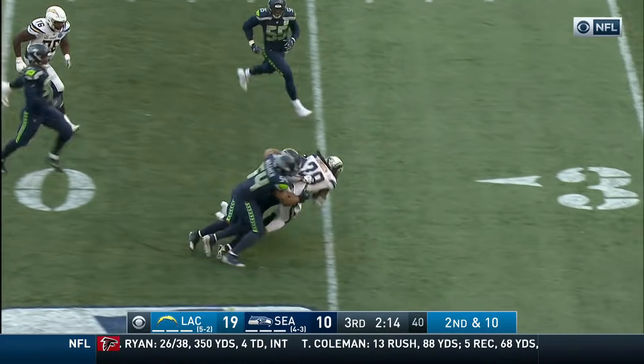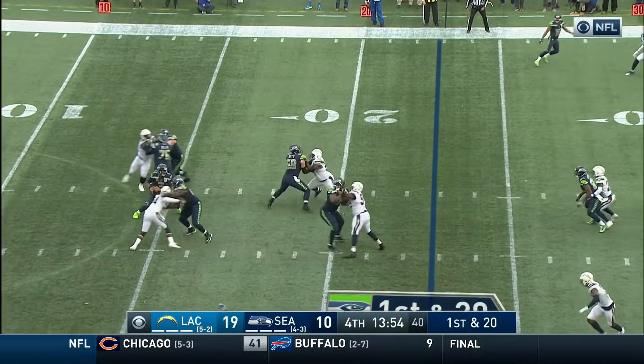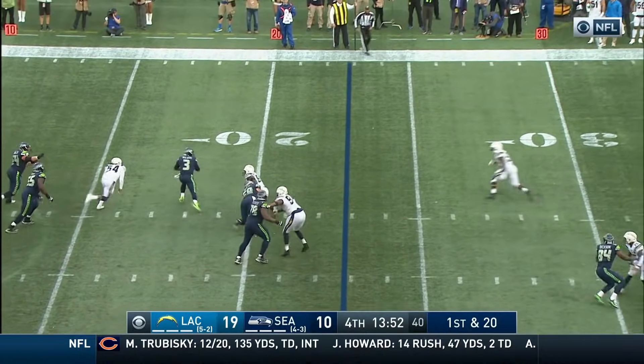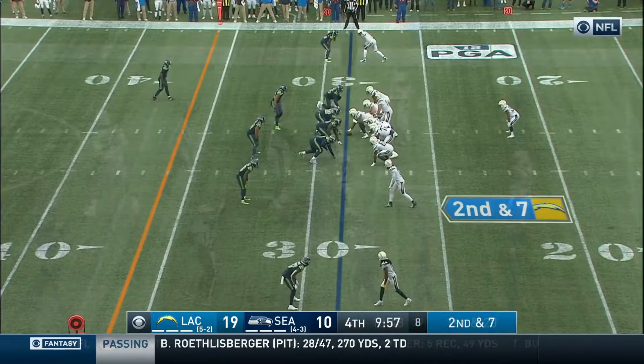Second down and ten — here comes Gordon through a gigantic hole. Pouncey opened it — look at him banging off bodies like a pinball. Davis is the running back on first down and twenty. Brown with the block, here comes Gordon — down he goes again, another sack and seven.